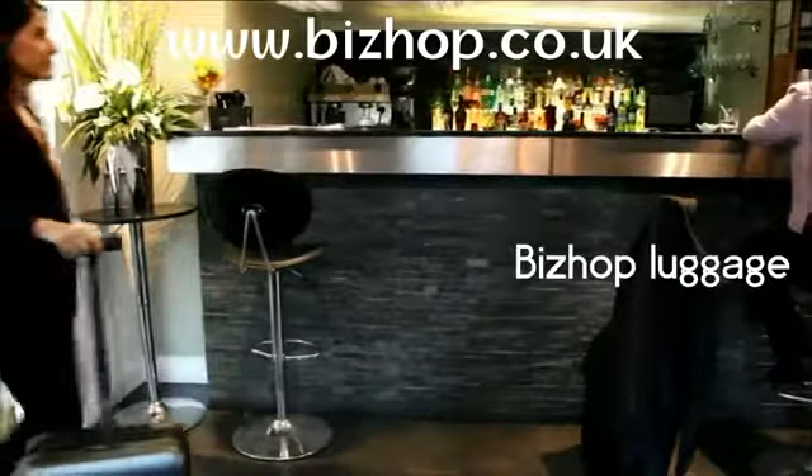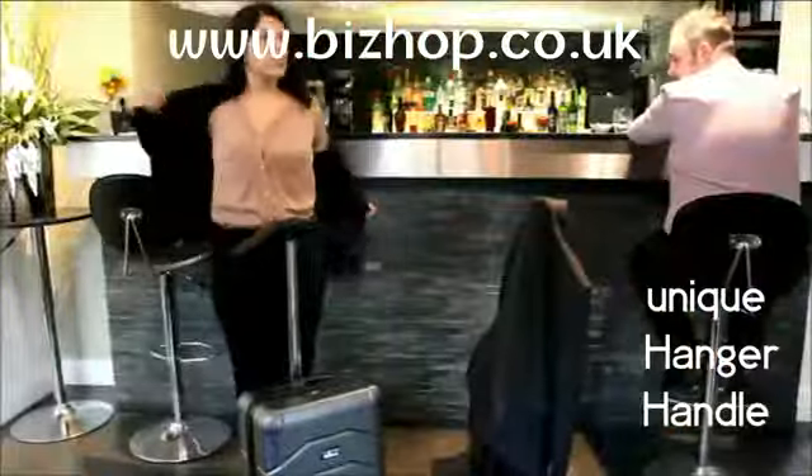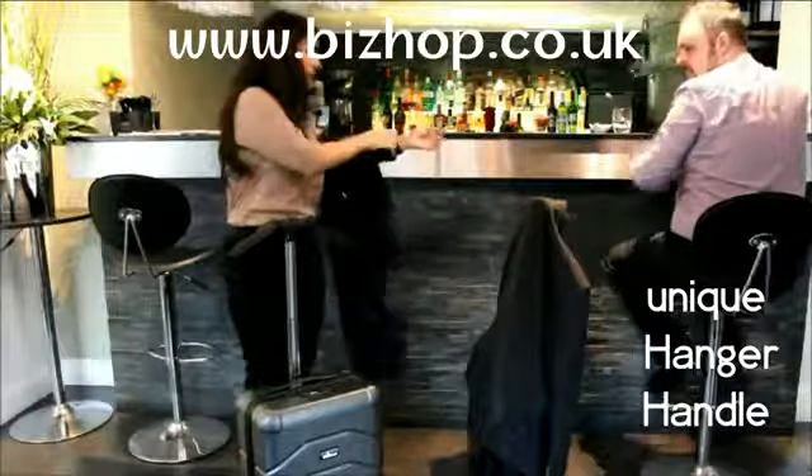At last, Bishop Luggage has the solutions to all of these problems. Our unique hanger handle lets you hang your jacket neatly, just like a coat hanger.